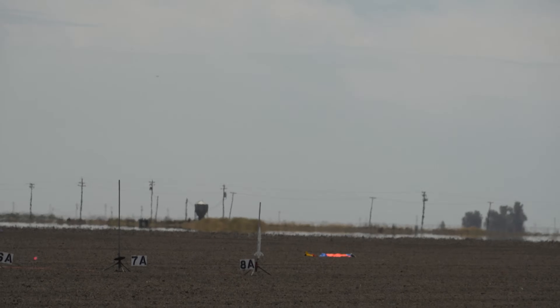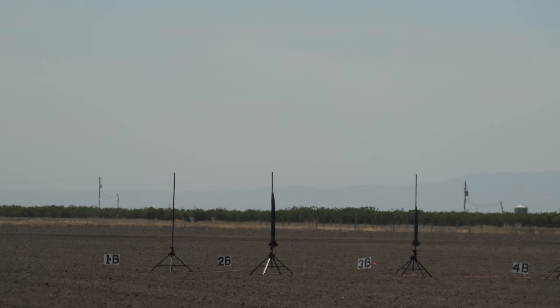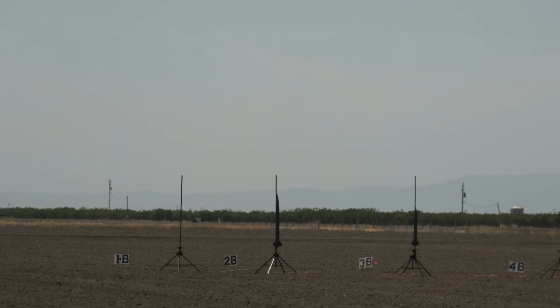Good boost on that. There's the second stage — ignition. Good boost on that one. This is motor ejection, so 11 seconds later. Gardnerville — fifth time's a charm.